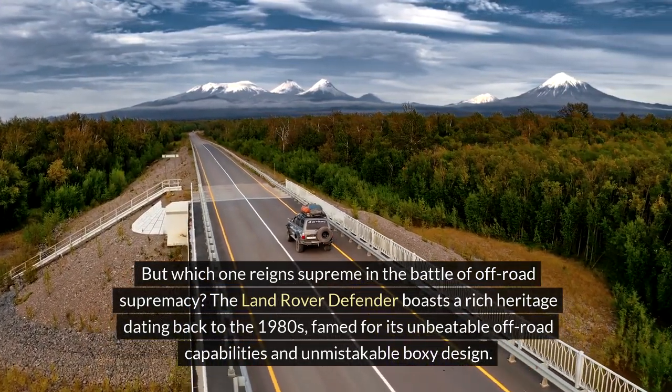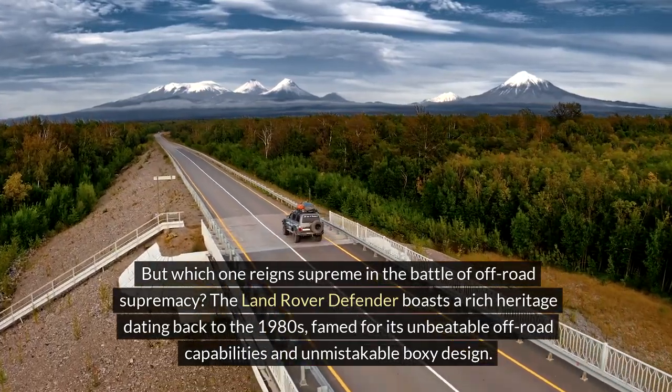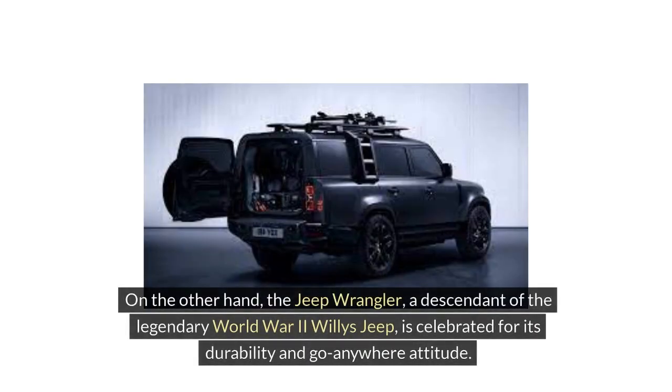The Land Rover Defender boasts a rich heritage dating back to the 1980s, famed for its unbeatable off-road capabilities and unmistakable boxy design. On the other hand, the Jeep Wrangler, a descendant of the legendary World War II Willys Jeep, is celebrated for its durability and go-anywhere attitude.